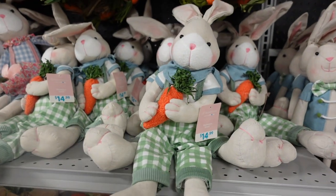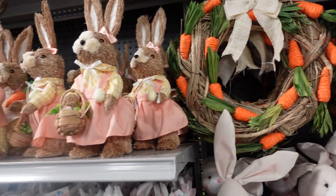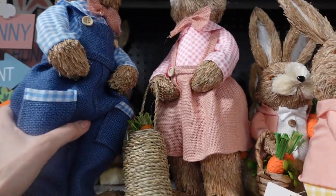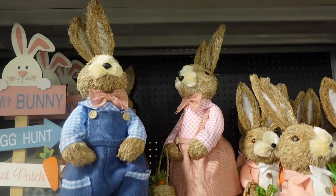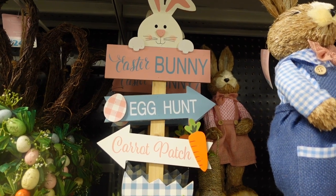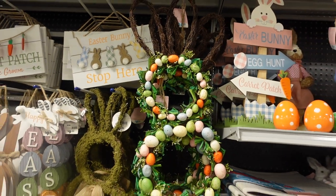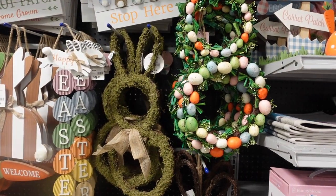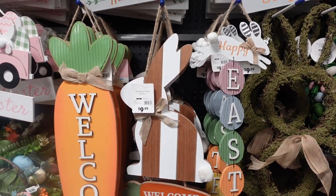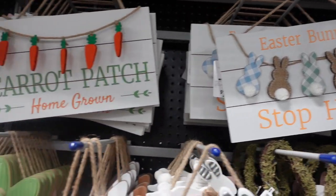How adorable is this $2.99 little bunny head - I love that! These bunnies over here are $14.99. This wreath is $24.99. These little girl and boy bunnies are $12.99, and they have a larger version for $19.99. These little orange decor eggs are $2.99. This little sign up here is $14.99. This bunny door hanging thing is $24.99. The moss bunny is $9.99, and another one also $9.99. The 'Welcome' sign is $12.99, and 'Easter Bunny Stop Here' is $7.99.